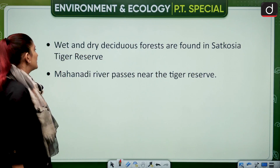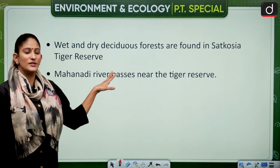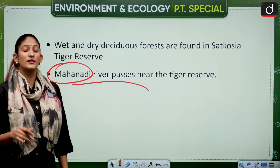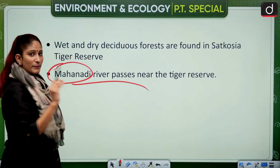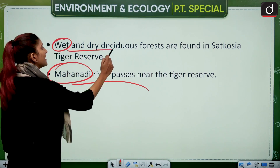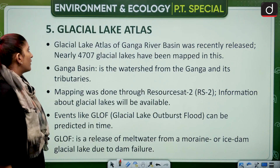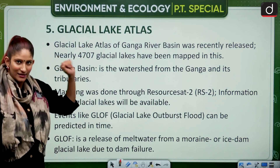Regarding Satkosia Tiger Reserve in Odisha: the Mahanadi river passes through the Eastern Ghats, making a beautiful gorge. Keep in mind that the Mahanadi passes through Satkosia, as this could be asked in Prelims. The floral and faunal presence in Satkosia consists of wet and dry deciduous forest.